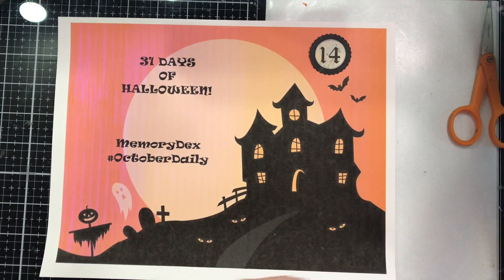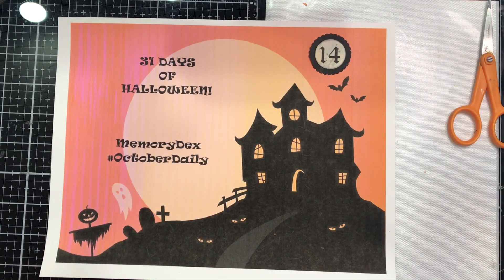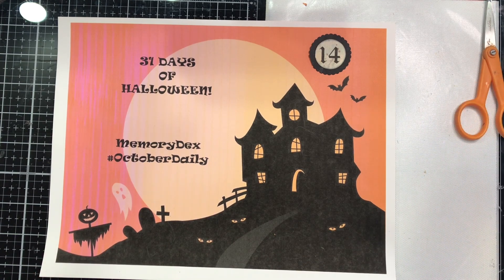Hi everyone, welcome to Kelly's Creative Dream Studios. It is day 14 of our 31 days of Halloween, doing October daily memory deck style.